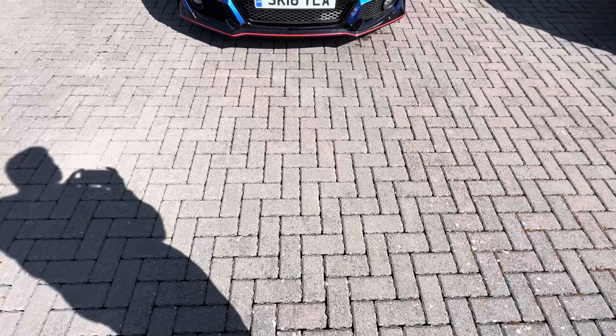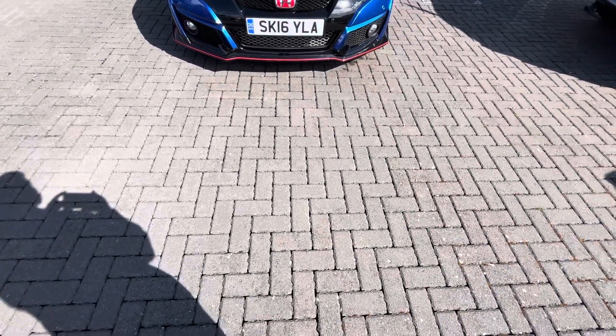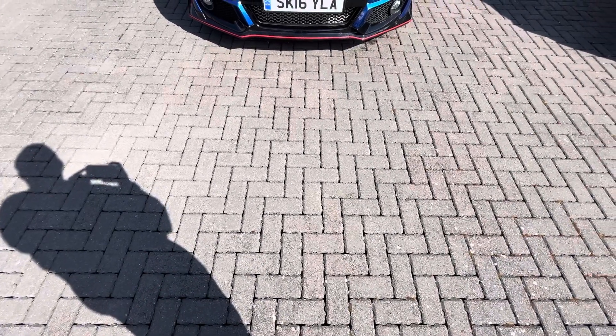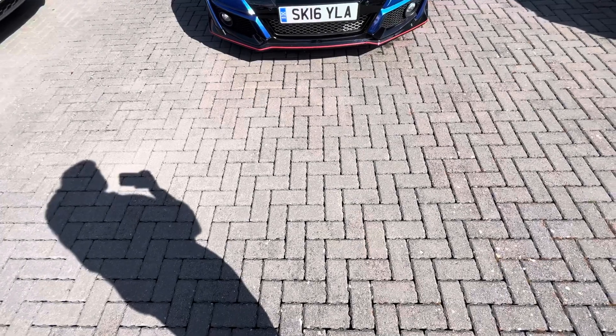Hi there David, my name is Callum from Western Honda here at Edinburgh. I want to thank you for expressing some interest in our recent Civic Type R.